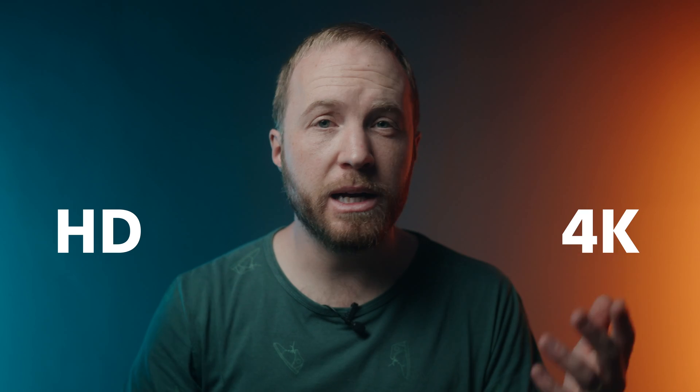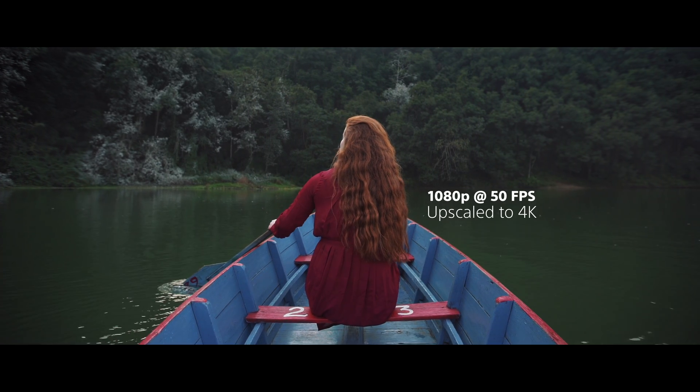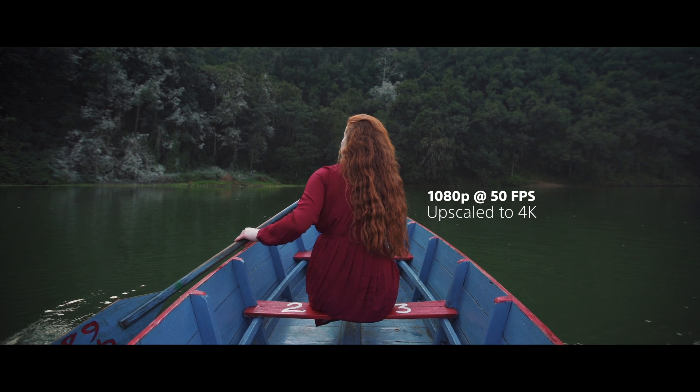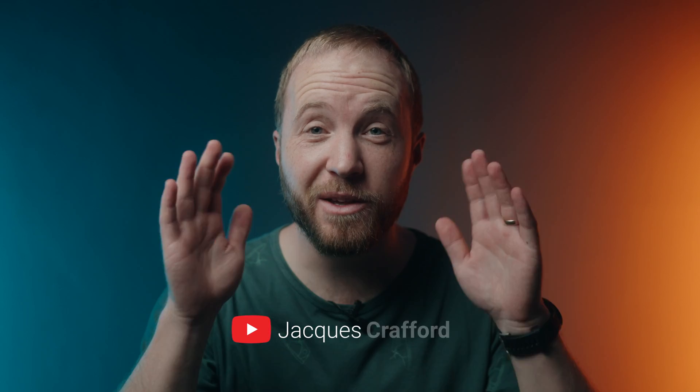Is it possible to make HD look like 4K, 4K like 8K? If so, is it just a case of mild deception, or does the image actually increase in resolution? I recently used upscaling software and the results were nothing short of mind-blowing.